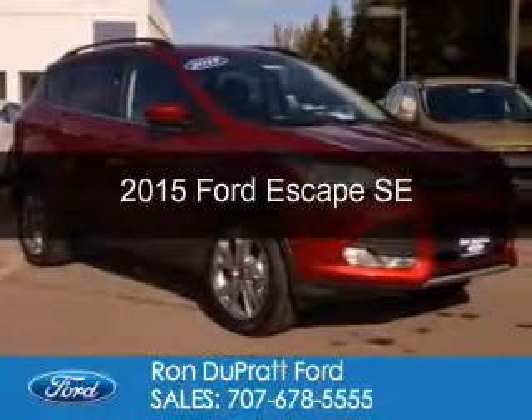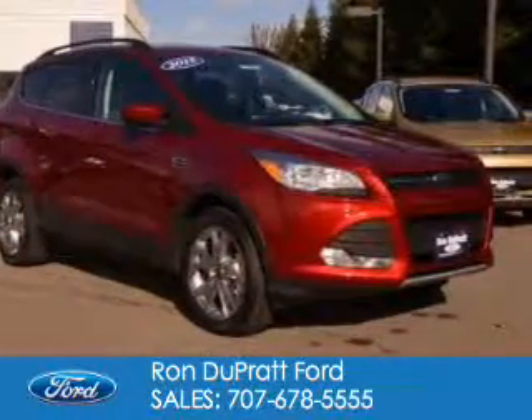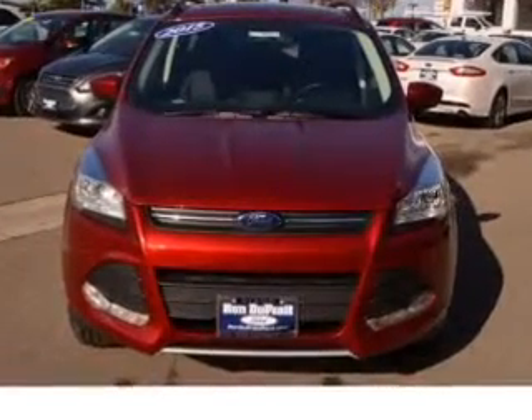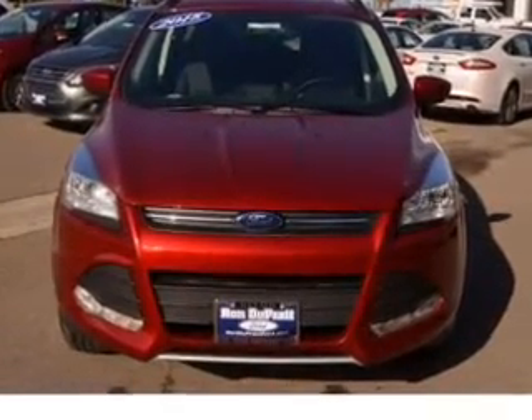This is a new 2015 Ford Escape. It's powered by 4-wheel drive, a 1.6 liter 4-cylinder engine, and a 6-speed automatic transmission.